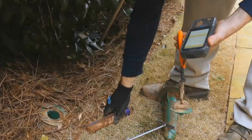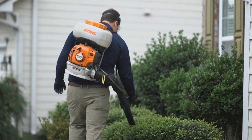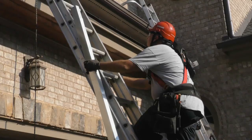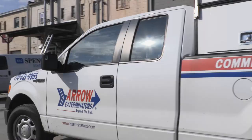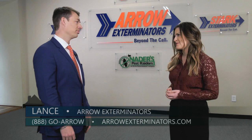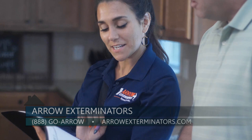Arrow Exterminators offers termite control, pest control, mosquito control, and fire ant control. We also have our home service centers, which offer anything from handyman repair to insulation and gutters. We also have a full commercial division for restaurants and commercial establishments that need specific measures. You can contact any of our offices, but the easiest way is to go online at ArrowExterminators.com or call 888-GO-ARROW to reach one of our local offices in the 12 states we do business in.